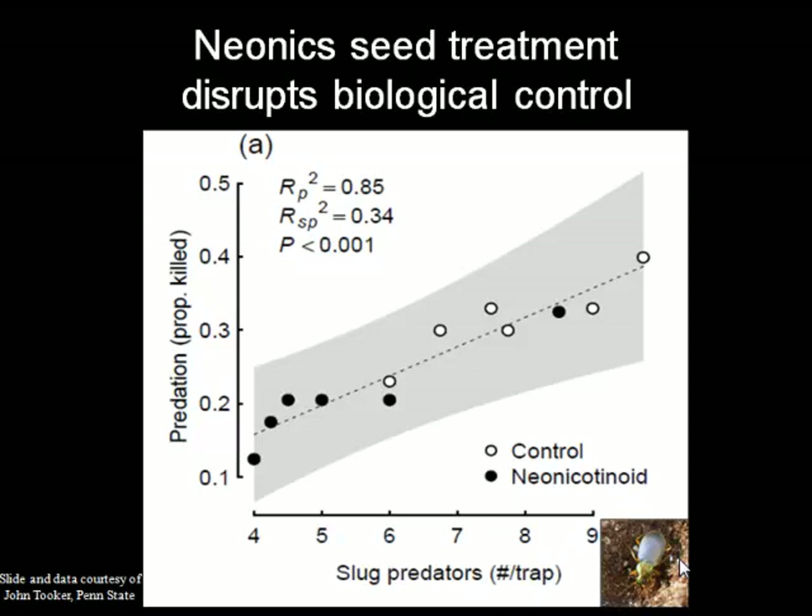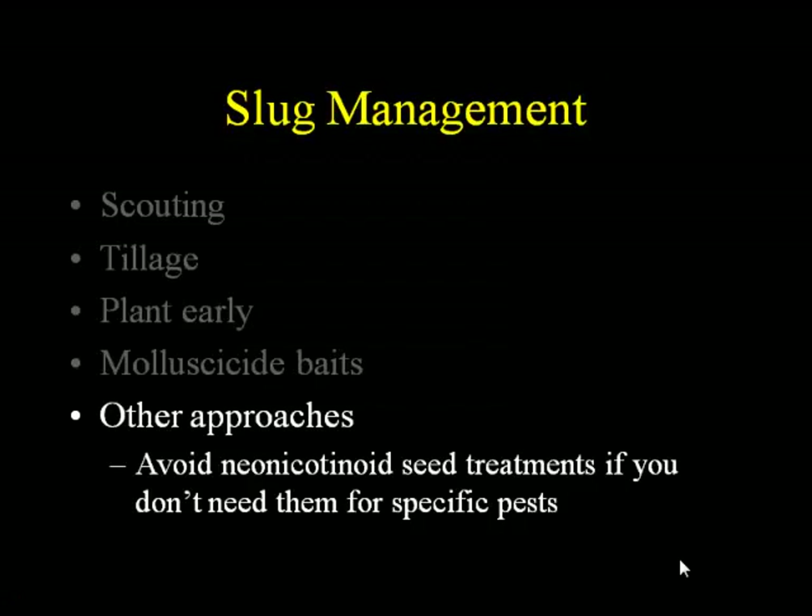Under other approaches, I would say that avoiding using those neonic seed treatments when you don't need them for specific pests is a really good idea. Now, I'm not talking about fungicide seed treatments — this is specifically referring to the insecticide component. It can be hard to find seeds that have the fungicide if you want that but without the insecticide, but you can get them. Many people do not need that neonic except in some very specific situations, for example, if they are planting into CRP land with a lot of soil insect pests.